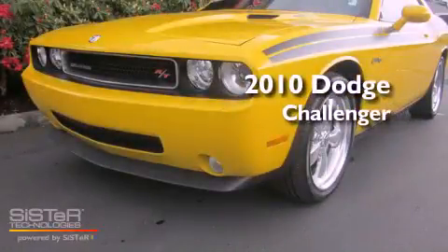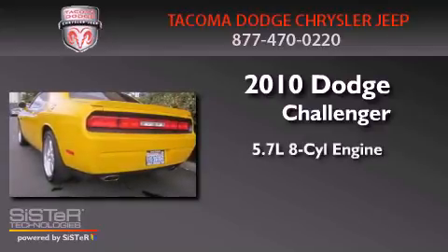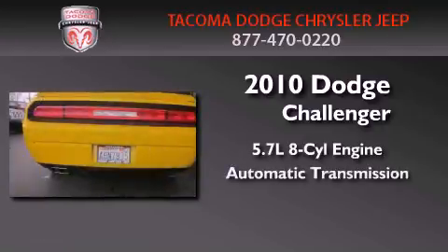This is a certified pre-owned 2010 Dodge Challenger. It features a 5.7 liter 8-cylinder engine and an automatic transmission.